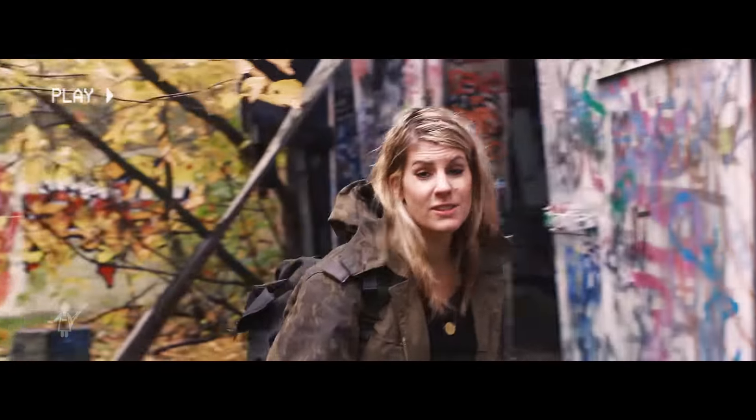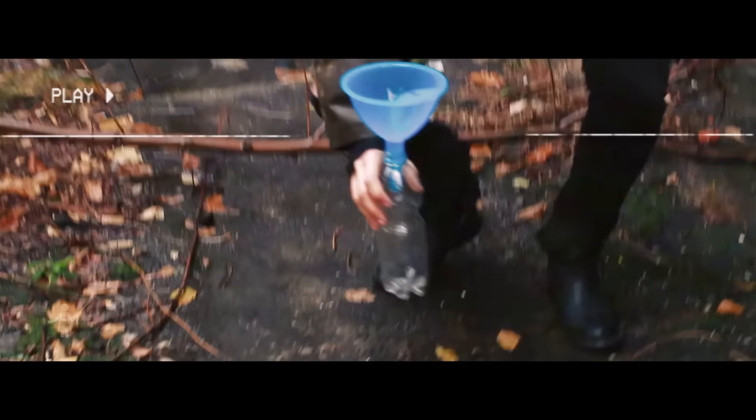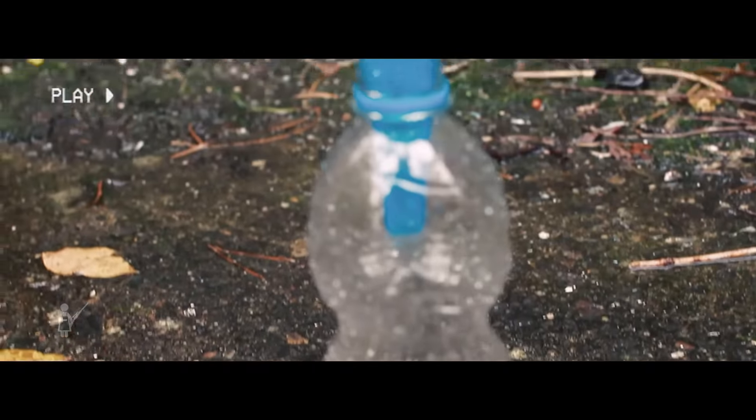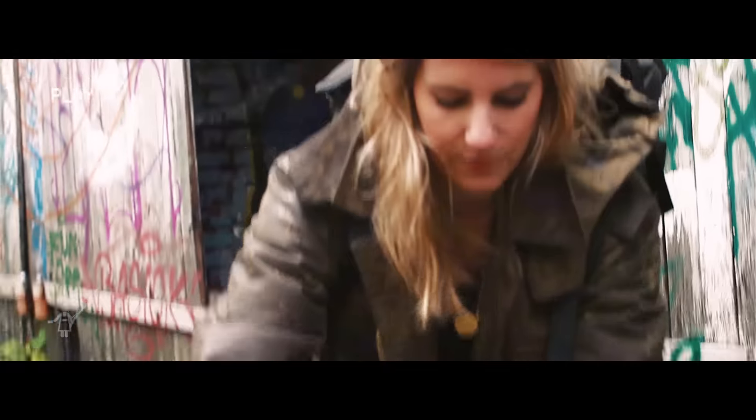Das Allerwichtigste zum Überleben und zum Kochen ist frisches Wasser. Wenn die Flasche voll ist, kommt ein Deckel drauf und los geht's zum zweiten Tipp.